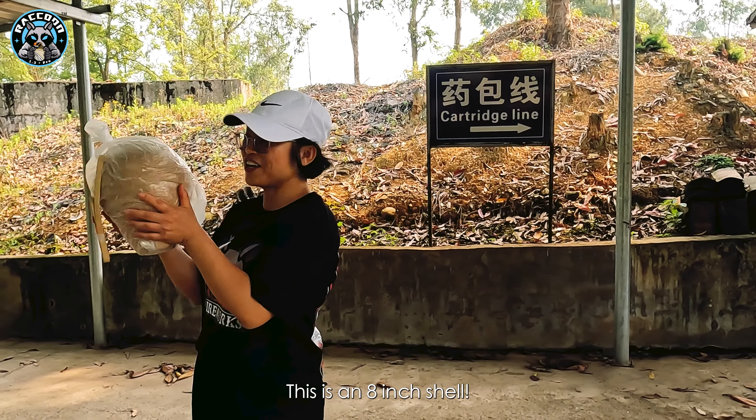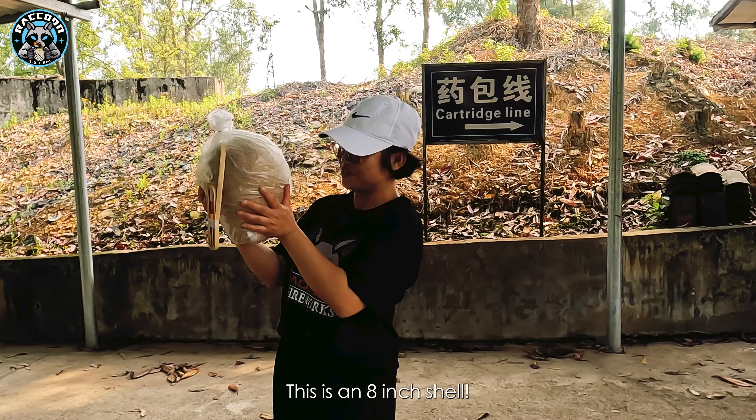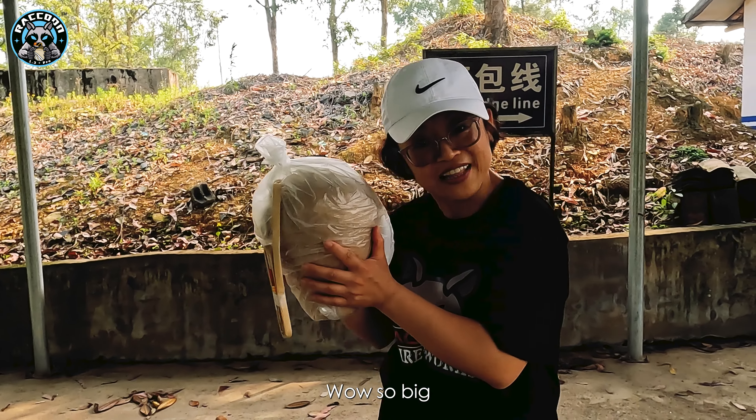This is an eight-inch shell. Wow, so big — and heavy too.